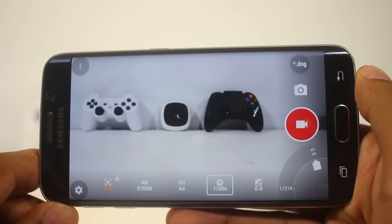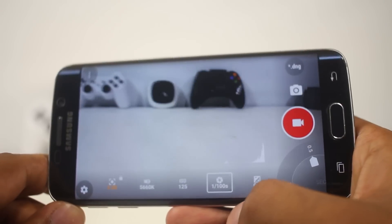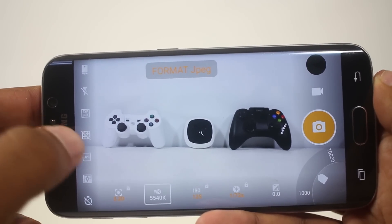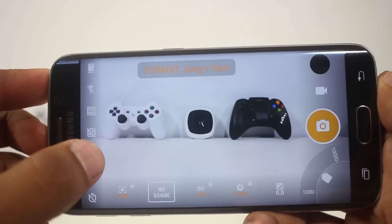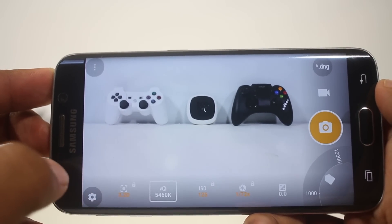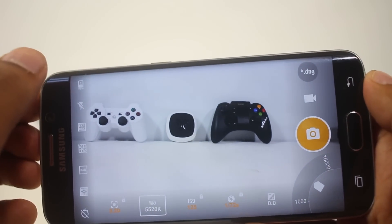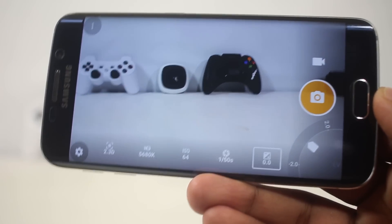This app also lets you capture videos while providing manual controls, so just as with taking a picture, you can change all the controls and take videos. However, while capturing videos I did find the app crashing once in a while. From here you can also change the camera grid lines and the format — this app allows you to take pictures in raw format, choosing between RAW, JPEG, or both.